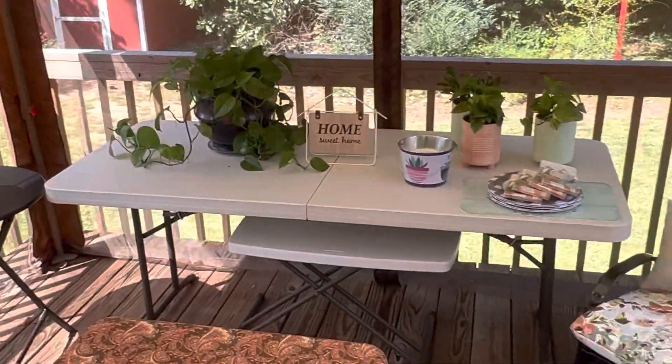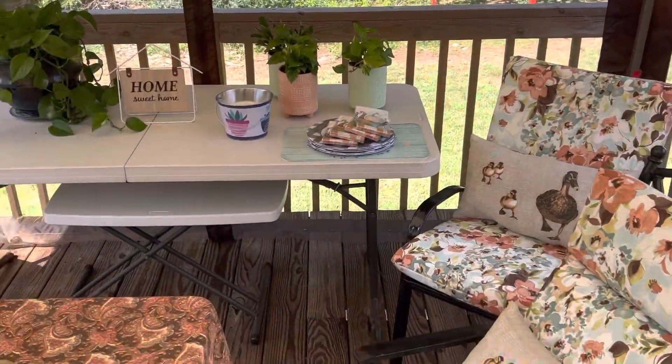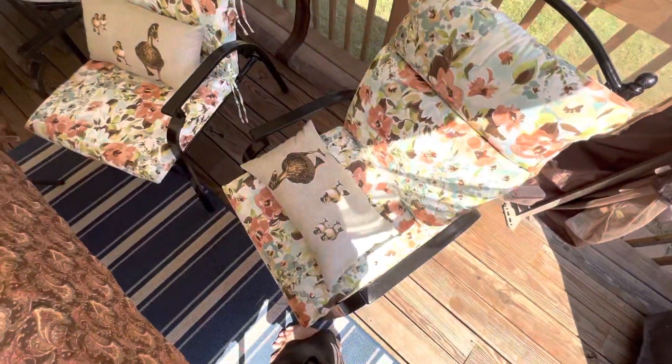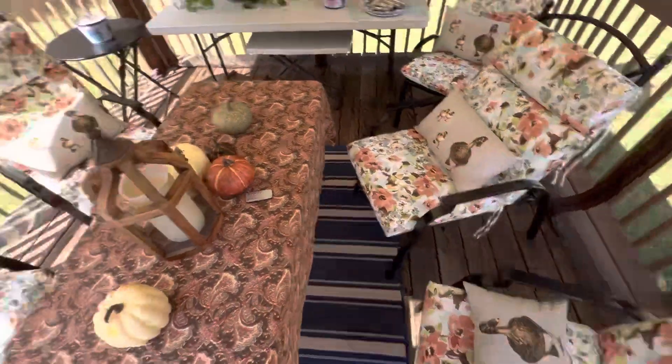And in the gazebo, we have some pumpkins because it's getting ready to be Halloween. We have more plants. You can see our sheds over there. And we have these lovely pillows with duckies. So they're really cute.